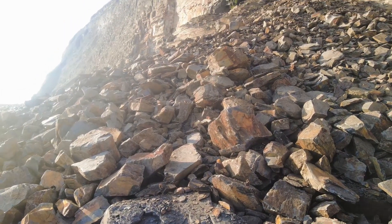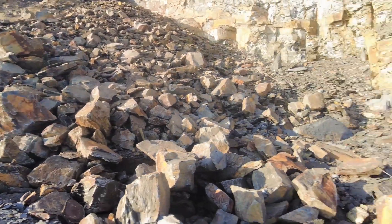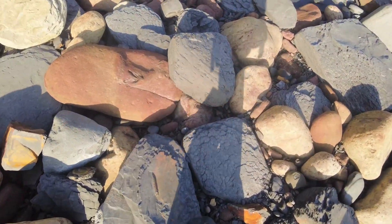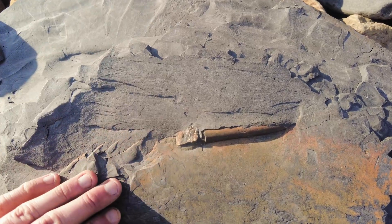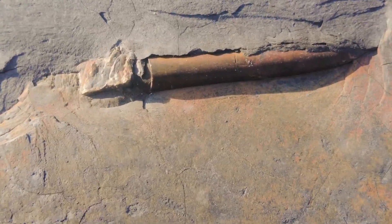It looks like quite a bit more of the cliff has come down onto the beach, probably due to all of the very warm weather we've been having. And I've just spotted a nice belemnite — nothing super special and it's not something I'm going to collect, but I do enjoy seeing these on the beach.